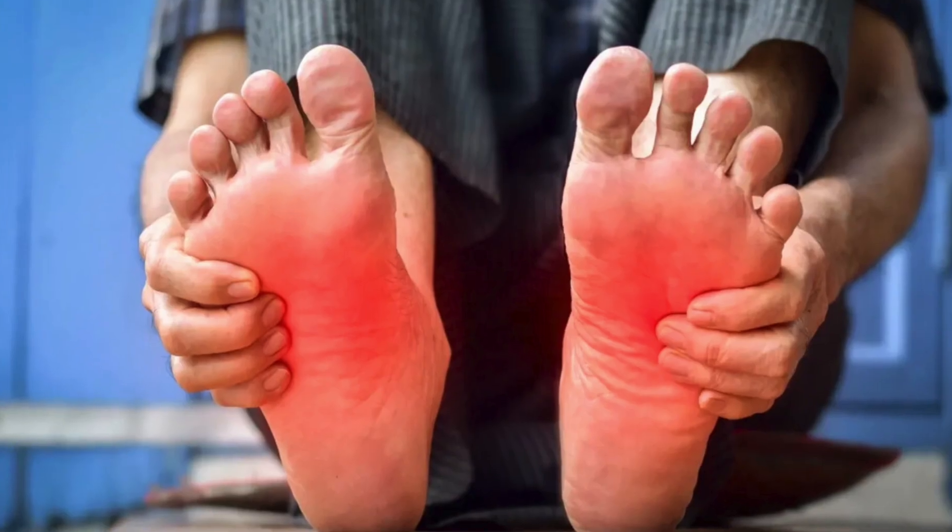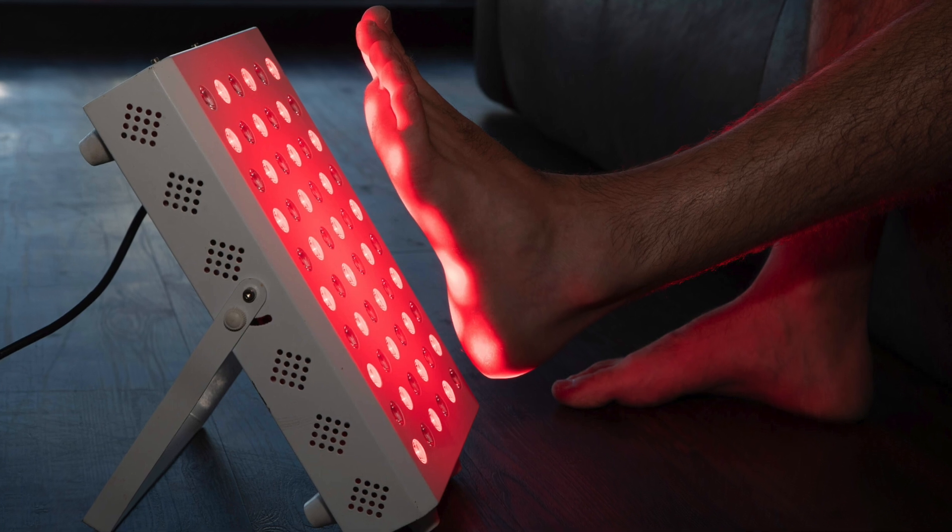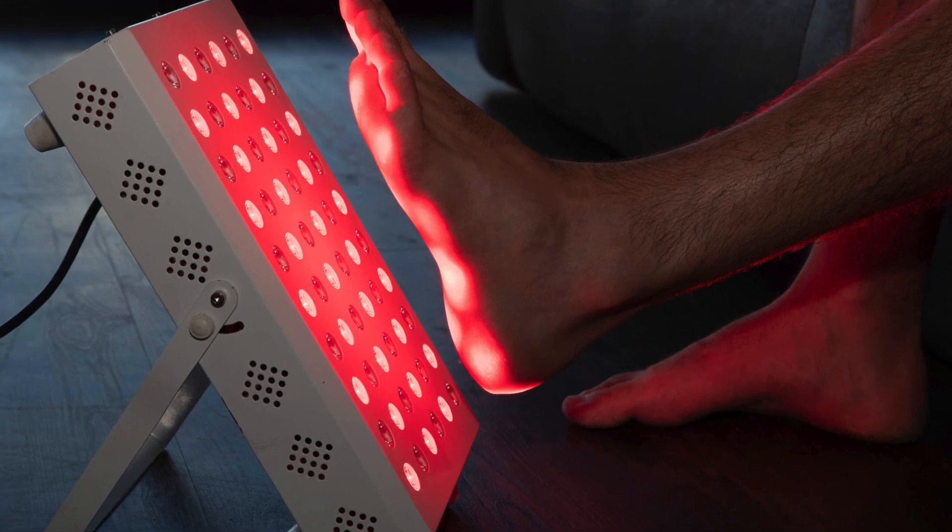Can red light therapy help with neuropathy? This is obviously quite a debilitating condition. If you're living with it, it can cause numbness and pain, especially in your feet and also possibly in your hands. Red light therapy seems like it could be a great solution to helping someone who has neuropathy. In this video we're going to be discussing the effect red light therapy has on nerve regeneration and whether or not it can help with neuropathy.